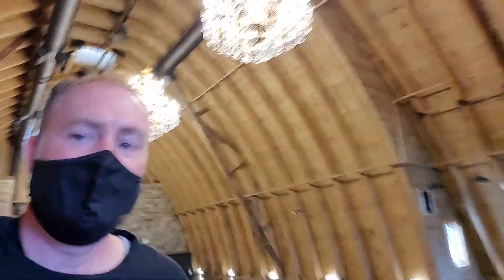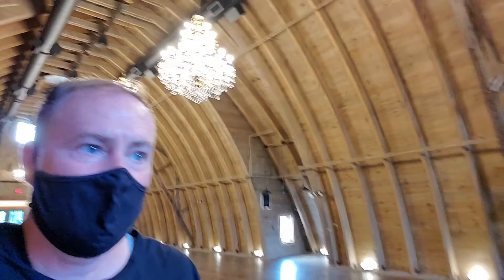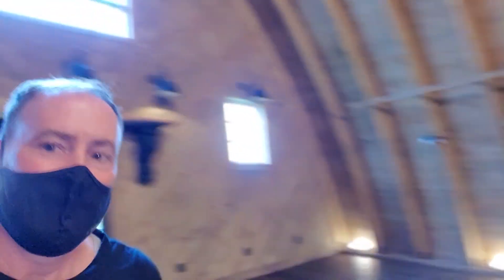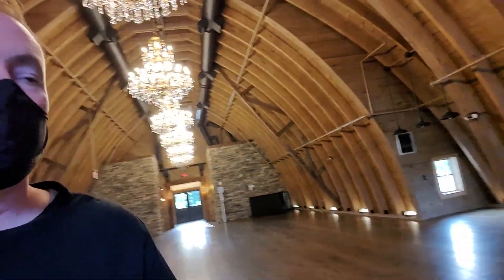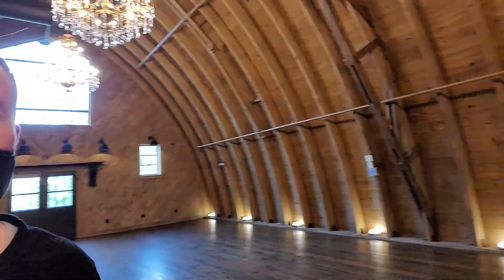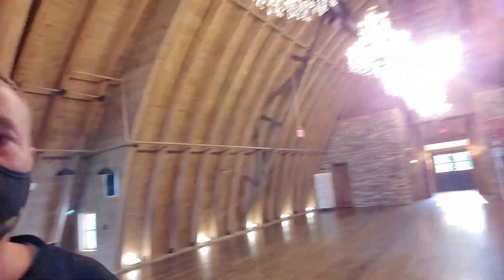So yeah, we've got a very spaced out setup. Should be a lovely event here in mid-October. This is it, y'all — this is where the sweetheart table goes. You can do a sweetheart table there. I've also seen a sweetheart table there. And all this space.